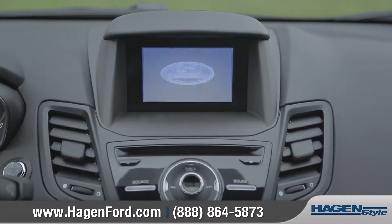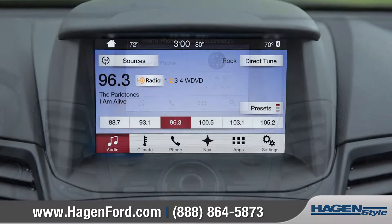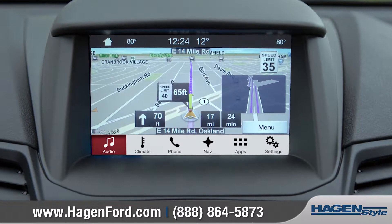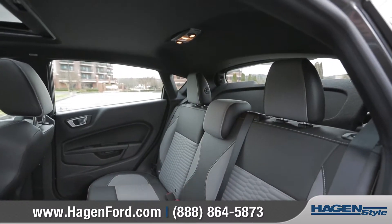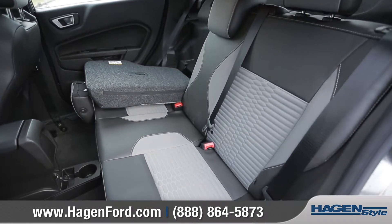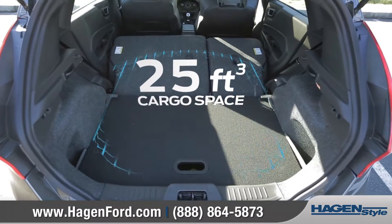Available voice-activated sync technology lets you send and receive phone calls or text messages through the easy-to-use color touchscreen. With seating for up to five and 60-40 split-fold rear seats, you can easily configure over 25 cubic feet of cargo space.